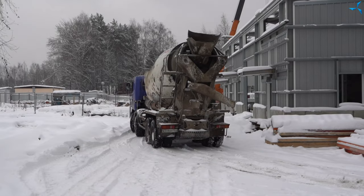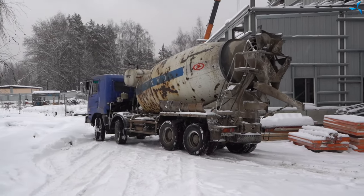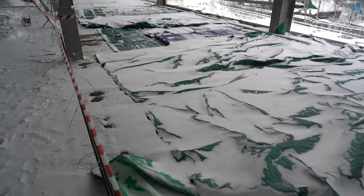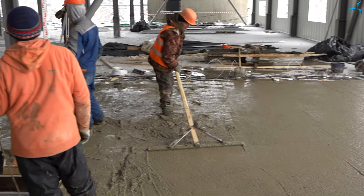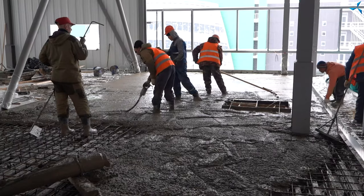There is a lot of work to pour interfloor bridging between the first and the second floor. Yesterday the remote fragment was completed — it is situated next to the ram group. And today they are pouring the next fragment, which is of a bigger size. And this is what you can see now on your screens.